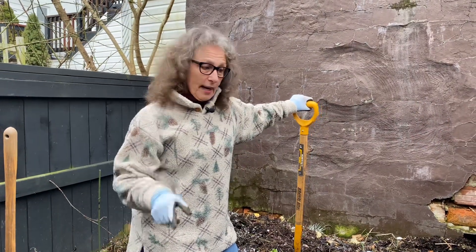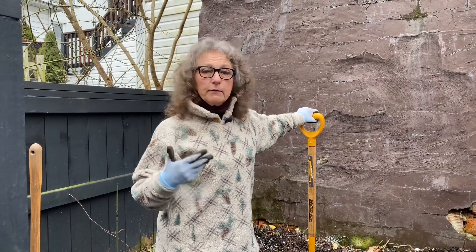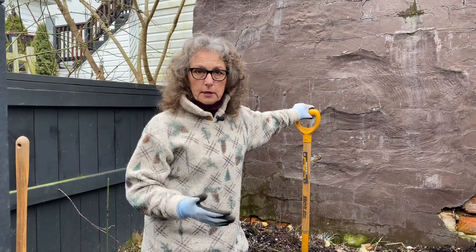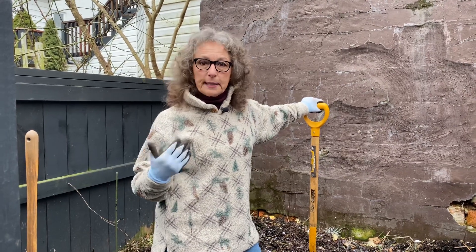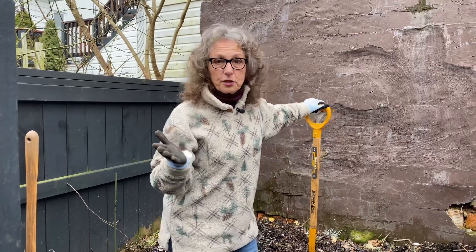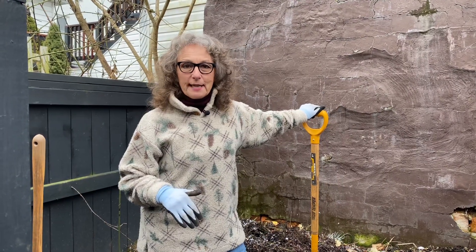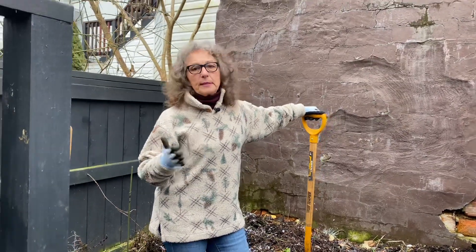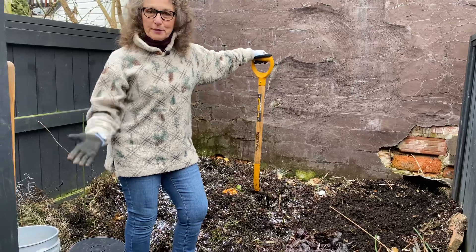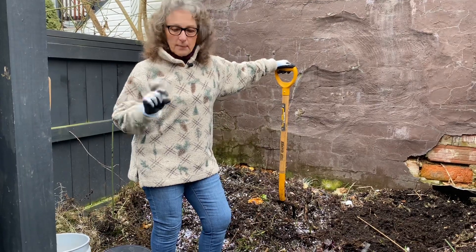We're in the compost pile because I need compost today. What we're going to do is give my hellebores a little bit of compost - they need fertilizer this time of year because they start blooming the end of February through spring. This is the first season; I planted them last year in March and they were in bloom, but they've come through a hard winter. I'll show you how we're going to clean them up, fertilize them, and clean up a little bit in that bed beside where the water barrel goes.